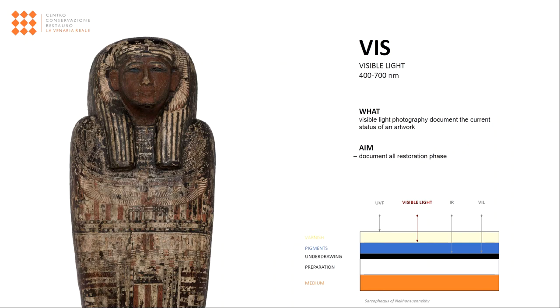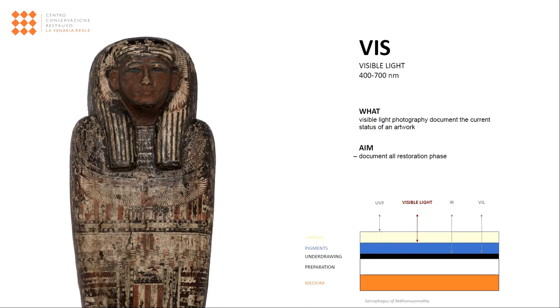Visible photography represents the most important part in the process of documenting an artifact. It allows to record the current state of preservation and helps to show the surface appearance visible to the naked eye, as well as being an important evidence in case of a conservation intervention.